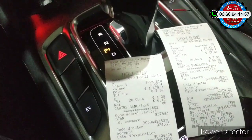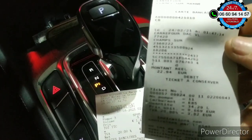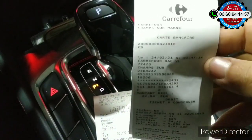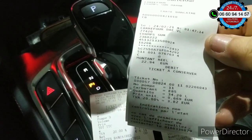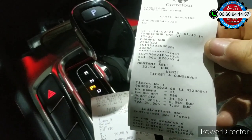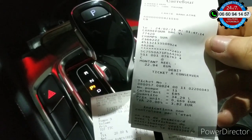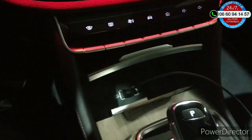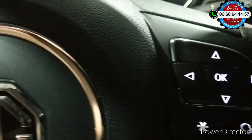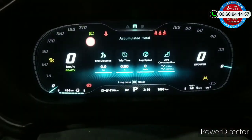En sans-plomb — alors que, rappelez-vous, avant en E85, j'avais mis 34 litres et j'en avais eu pour 22,94€. Donc en gros, moitié prix au bioéthanol. Pour des raisons de garantie, etc., j'ai préféré remettre du sans-plomb — comme ça on est tranquille, on n'a plus de problème avec qui que ce soit.